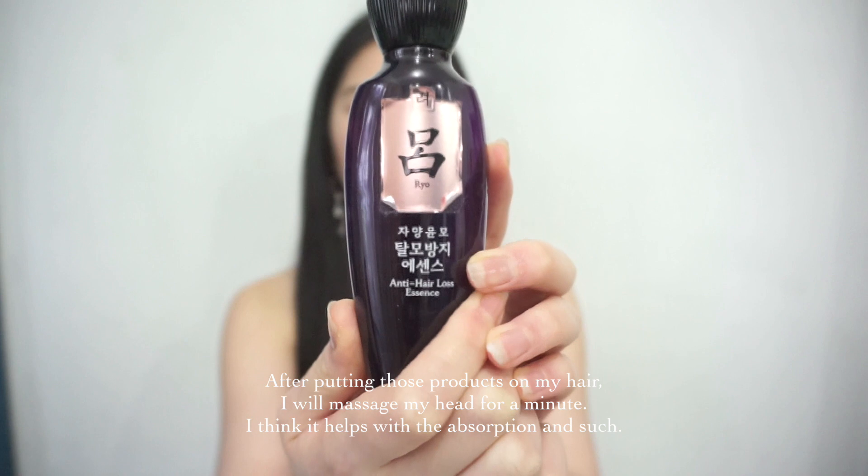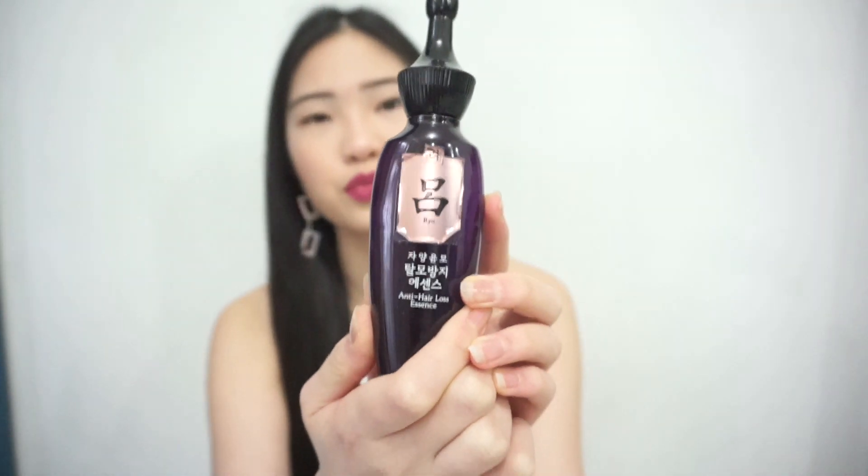After that, I will use this — I don't know how to pronounce it. Rio? I think it's a Korean brand. This is their anti-hair loss essence. I think it's made with ginseng or something. It smells terrible the first time you use it, but it really works. It says anti-hair loss essence, but I really think it helps with hair growth. I use this on my bald areas — I used to have really bald areas here because I tie my hair a lot. But ever since I used this hair essence, it just grows my hair. Right now I have a lot of tiny hairs coming out.